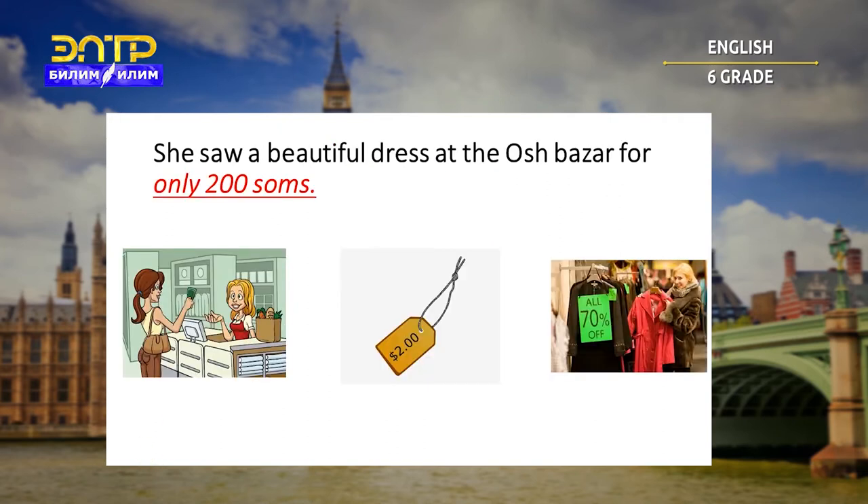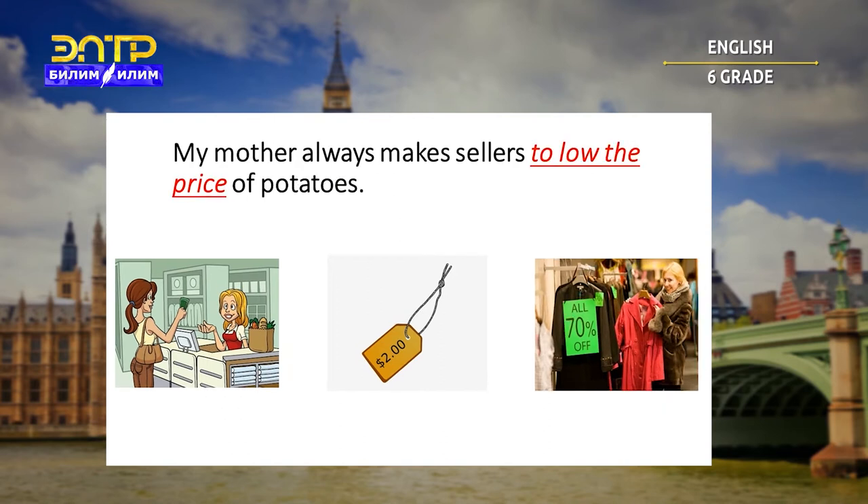She sold a beautiful dress at the Osh Bazaar for only 200 soms. Is it buy, cheap, or bargain? Let's check — it's bargain. My mother always makes sellers lower the price of potatoes. Buy, cheap, or bargain? Let's check. You are right — it's bargain.